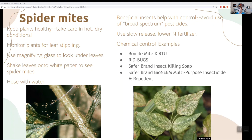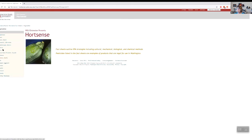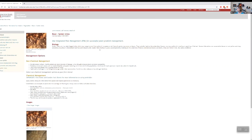WSU has a site called Hort Sense, which is in our handout too — a really great place to get information on low-toxicity pesticides and general care. If you go to vegetables and look up beans, for example, you can identify spider mites, see their life cycle, how to take care of them, and the pesticides with the relevant active ingredients. The active ingredients I'm talking about are examples — not specific products you must buy.